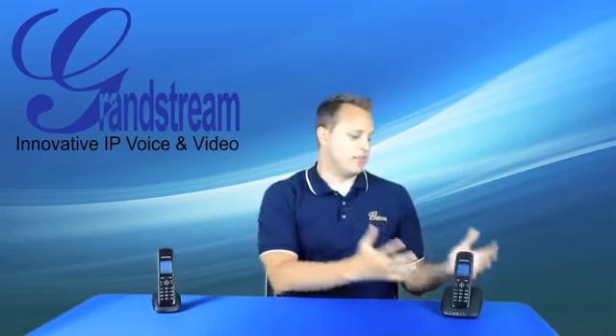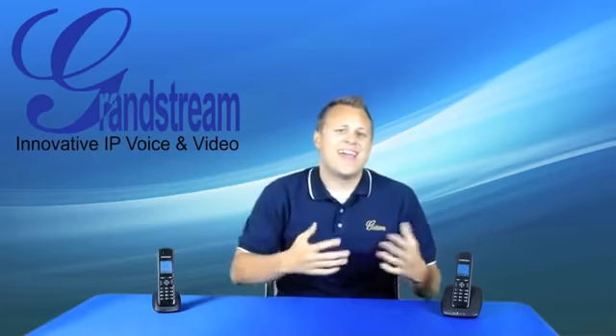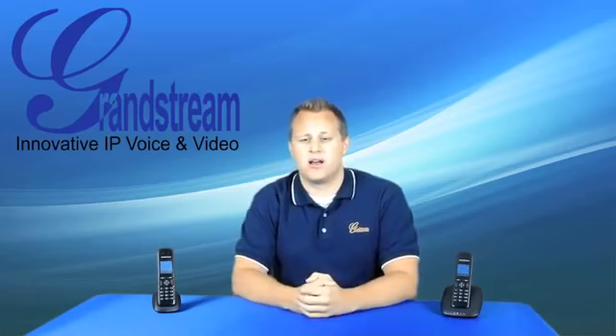I'm going to show you how we built our DP715 and DP710 DECT IP phones so that they could be provisioned, managed, and used using the same familiar tools and commands that you already know and love from your other Grandstream products.